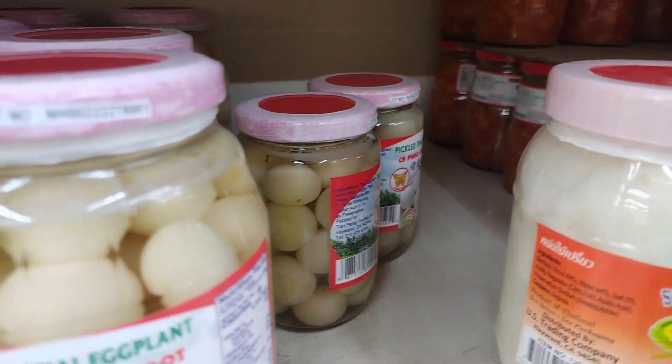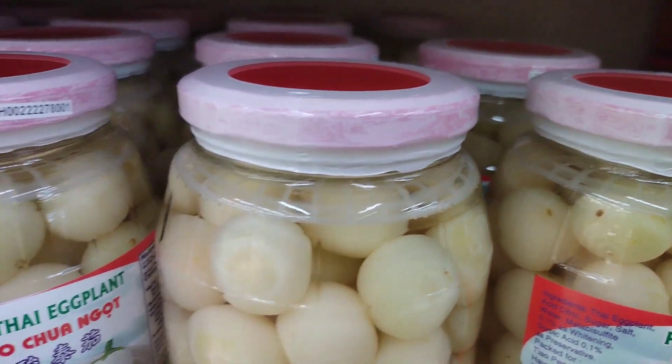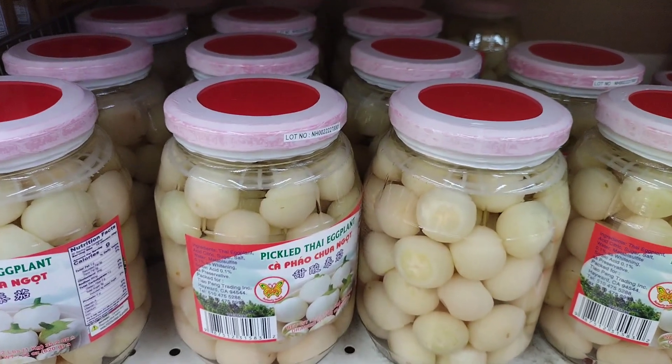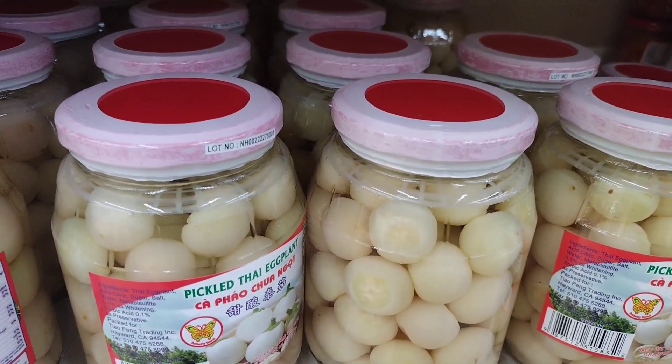Another popular appetizer is Makua Puang Todd, which are deep-fried balls made with mashed pickled eggplant, flour, and spices. These fried balls are crispy on the outside and tender on the inside, with a delicious sour and salty flavor that is perfect for snacking on.